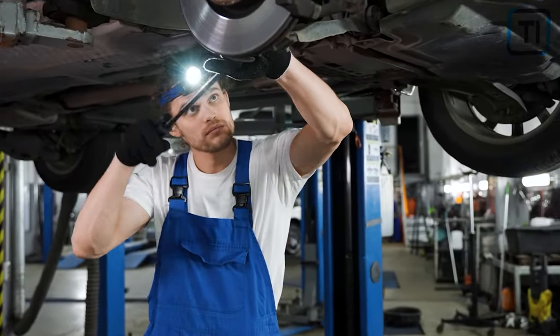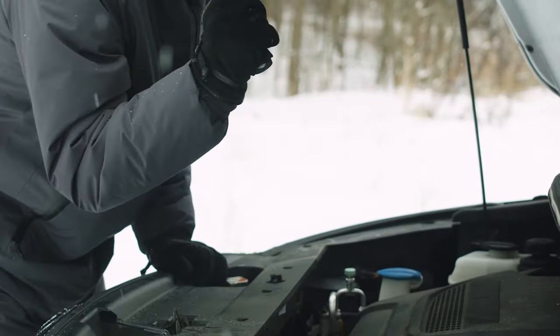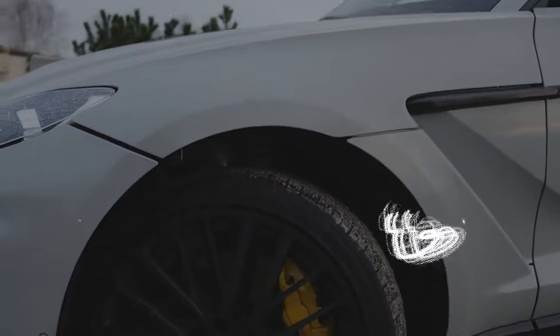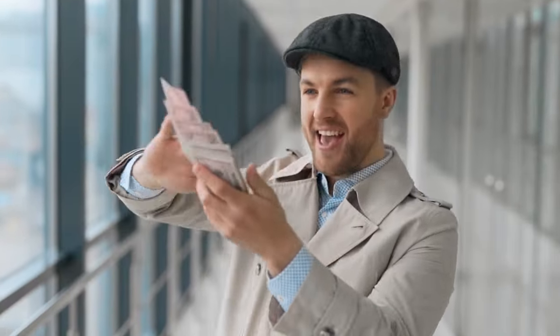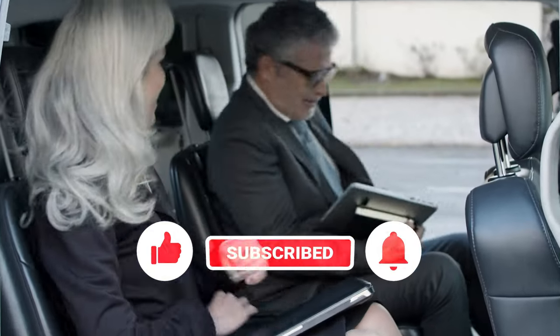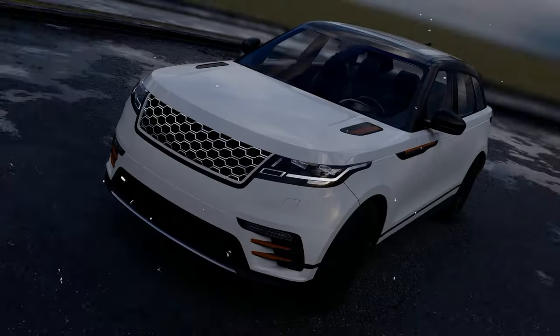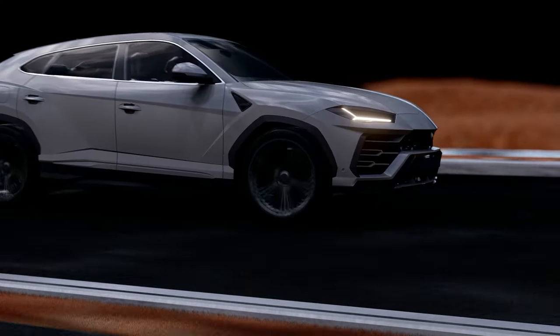We hope you enjoyed this video. Kindly share with us in the comment section what your best part about the Genesis GV80 luxury SUV is. What do you think could be better? Do you think it is worth what it costs, or should it be less? We'll be delighted to hear your opinion. Don't forget to like, share, and subscribe for more content like this, and tap the notification bell so you will be the first to know when our next video drops. Thank you so much for watching!